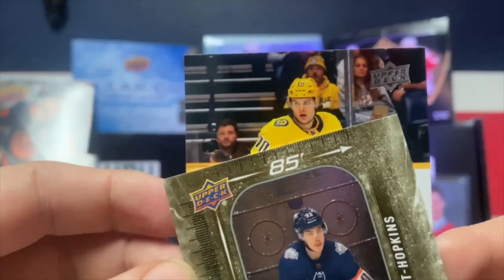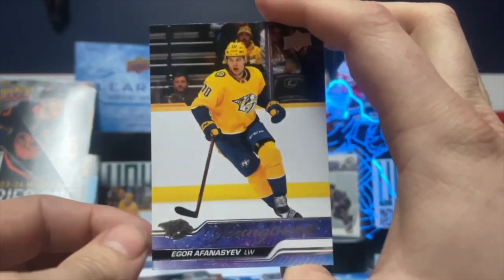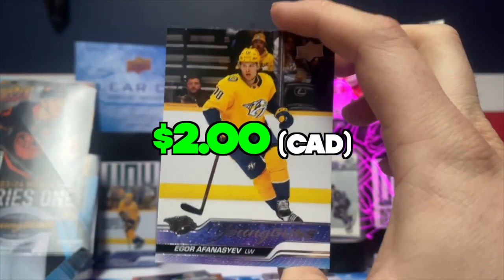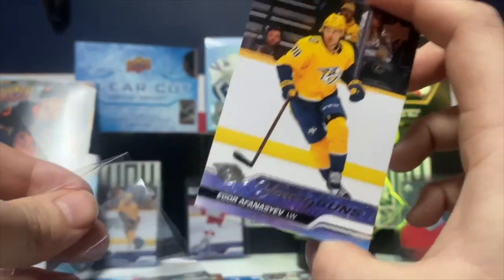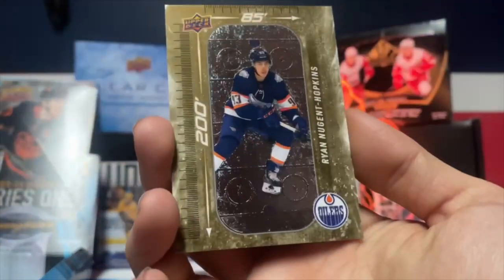Oh — Luca Evangelisa? Nope. Igor Afeni CF of the Nashville Predators — not bad! This Gold Ryan Nugent-Hopkins, not numbered.